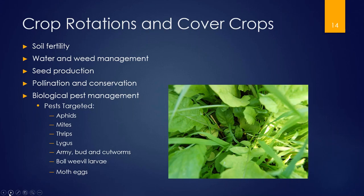Cover crops are the superheroes of agricultural biodiversity because they have so many purposes. They increase soil fertility, water uptake, and weed management. They can be a seed crop themselves and provide pollination and conservation of beneficial insects. If you add a flowering resource to your cover crop, you'll bring in beneficial insects that target aphids, mites, thrips, lygus bugs, armyworm and cutworm larvae, boll weevil larvae, and moth eggs.